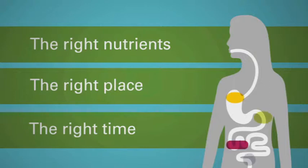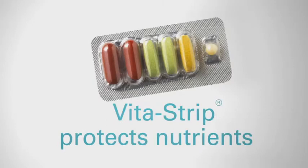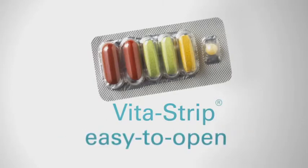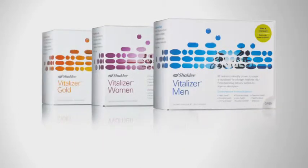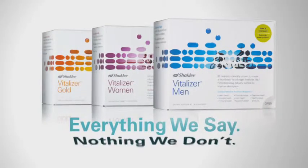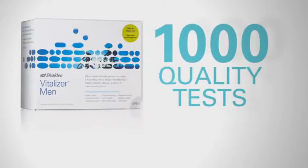And we go one step further, keeping those nutrients protected, fresh, potent, and free from moisture — in the easy-open, pocket-friendly Vita Strip. Vitalizer contains everything we say on the label and nothing we don't, guaranteed by more than 1,000 quality tests.